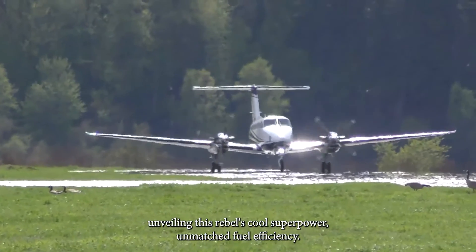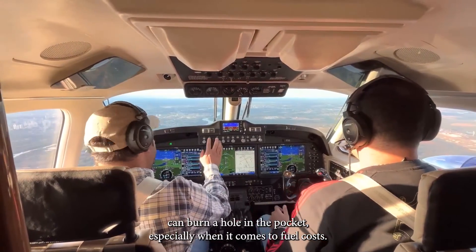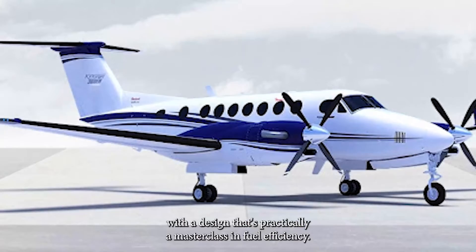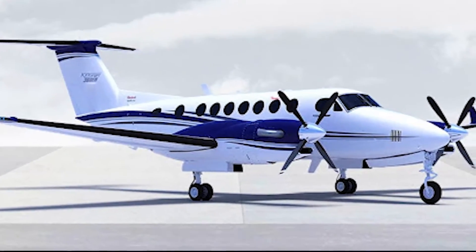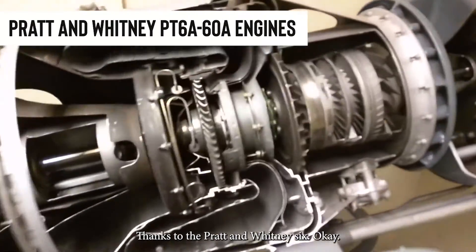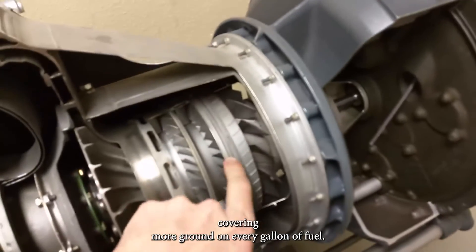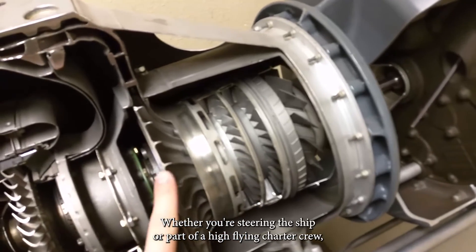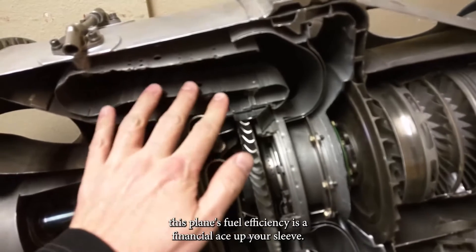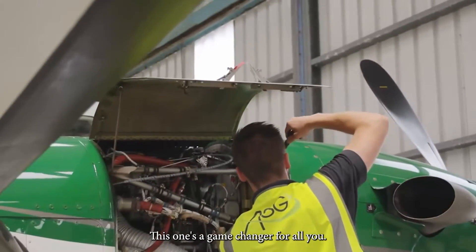Fact number eight: fuel efficiency marvel. This aircraft's cool superpower is unmatched fuel efficiency. Running an aircraft can burn a hole in your pocket when it comes to fuel costs, but the King Air 360 ER is here to save the day. Its design is practically a masterclass in fuel efficiency, delivering serious savings on operations. Thanks to the Pratt & Whitney PT-6A-60A engines, it covers more ground on every gallon of fuel — whether you're an owner or part of a charter crew, this plane's fuel efficiency is a financial ace up your sleeve.